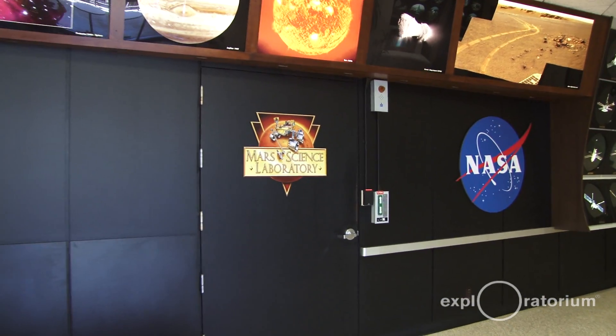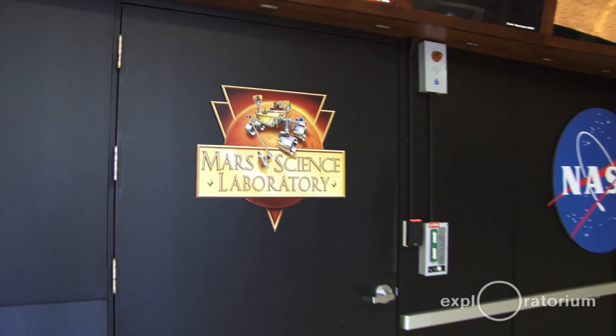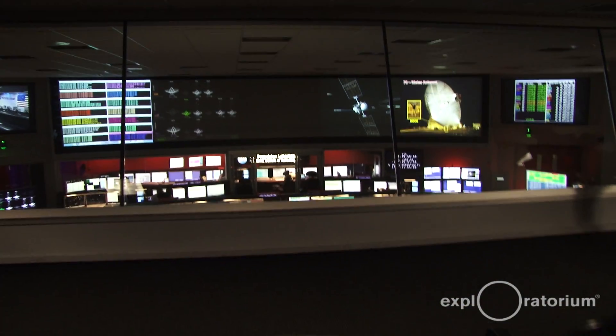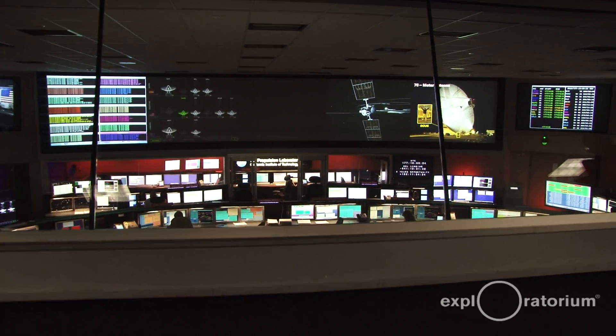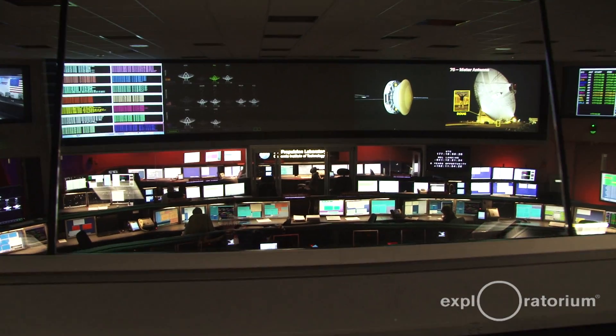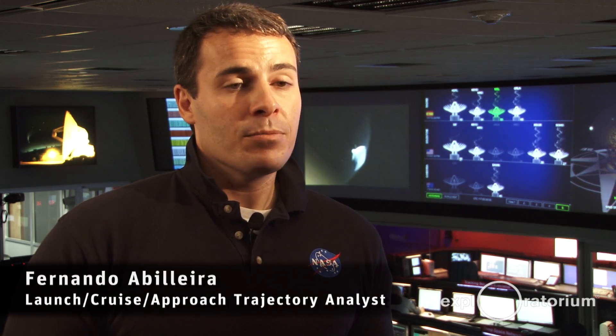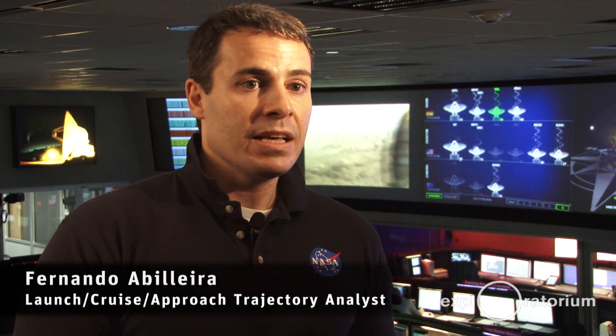We are really flying three different spacecraft in one. We have a cruise stage that provides us power and telecommunications in the interplanetary flight. We have a descent stage that slows us down enough so we can have a soft landing on Mars. And we have a rover that weighs almost a metric ton — we've never sent a payload so large and massive to the surface of the red planet.